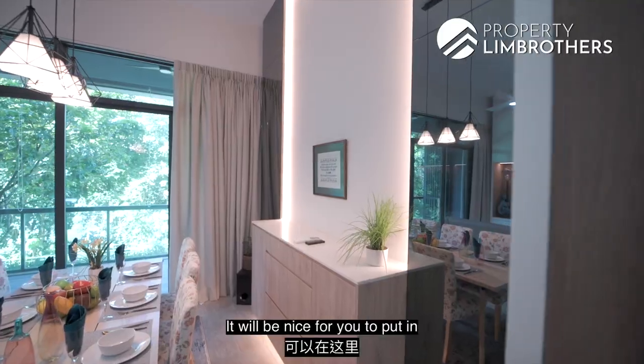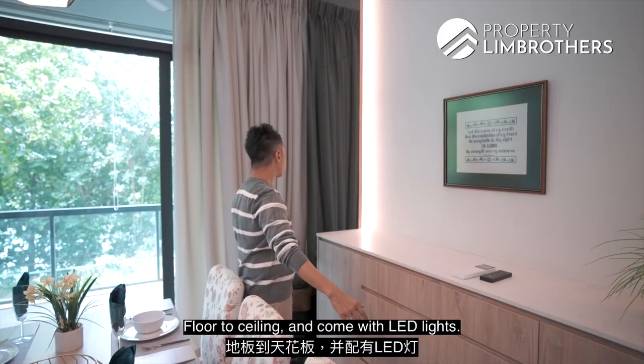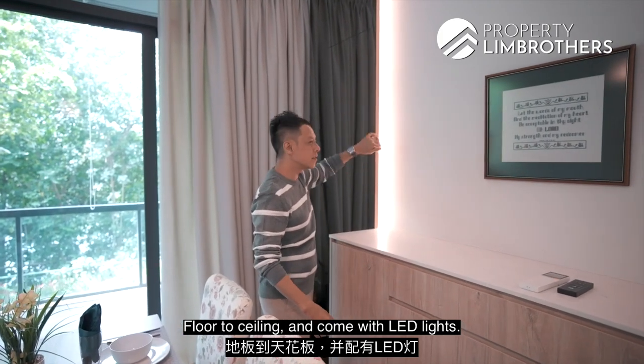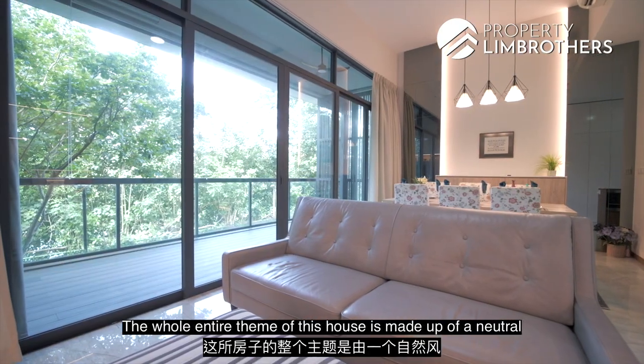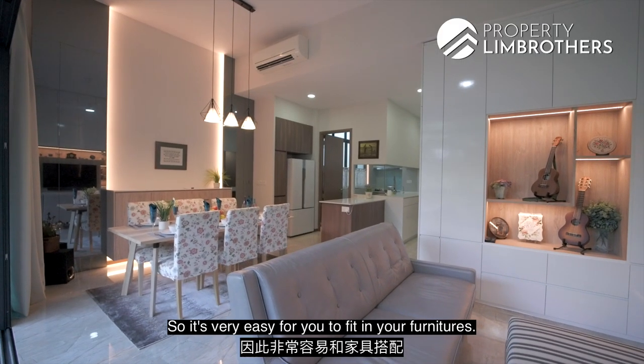The cabinetry features a solid marble top — great for family photos. Two huge floor-to-ceiling mirrors with LED lighting complete the space. The whole theme of this house is made up of neutral and earth-like materials, making it very easy to fit in your own furniture.